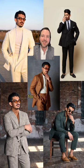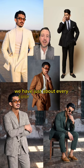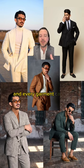Here's my top five suits for spring and summer. For this breakdown, I'm going to focus on fabric composition, but keep in mind we have just about every color in each of these fabrics, and every garment can be customized, so it doesn't have to be double-breasted or peak lapel or whatever.